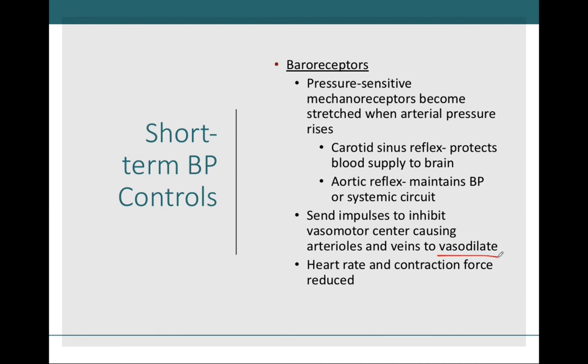As a result, this will decrease our heart rate and force of contraction, which will also reduce cardiac output. It is because the baroreceptors have such close ties to our vasomotor center that they play an integral role in short-term blood pressure regulation.